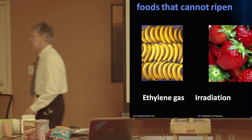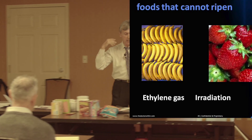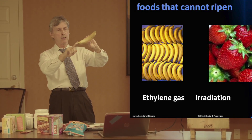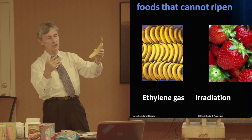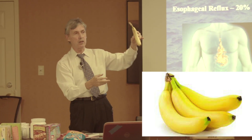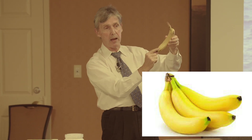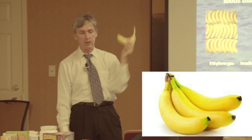Foods that cannot ripen — we have bananas here. These are fairly natural bananas; they're green at the end, picked a little bit green, and the enzymes in the food are part of the natural ripening process. If you leave them on the windowsill for a few more days, the green will go away, become lighter, and there will be more and more brown spots — that is part of the natural ripening process.